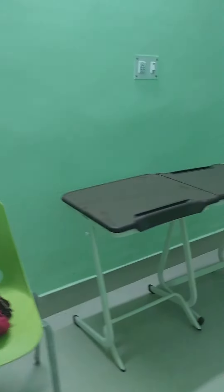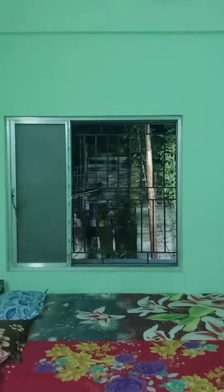The room is pretty beautiful. Look, it has a table. There are lights and a fan. The room is very beautiful.